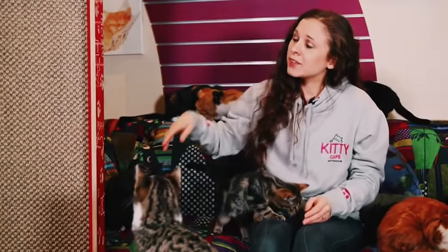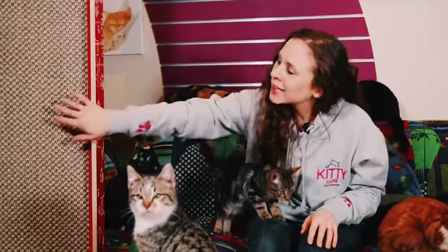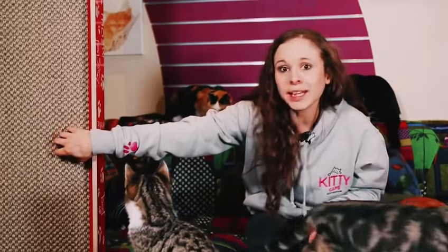So everything about this is just fantastic for the cats' wellbeing. It's increasing their happiness. They're not going to be scratching the furniture, which is something that we have to make sure we're trying to avoid with so many cats. They can scratch on here without being told off, and it's just great for them.